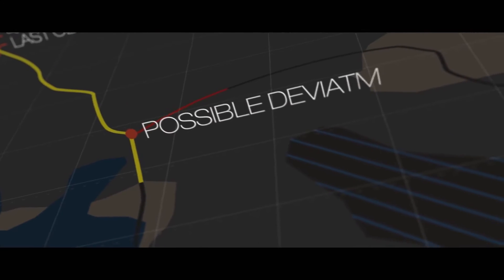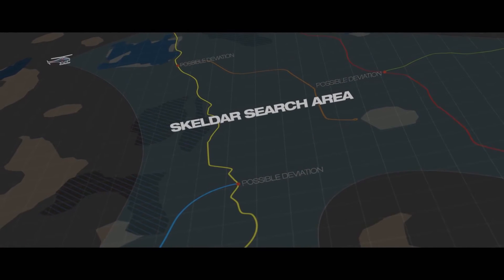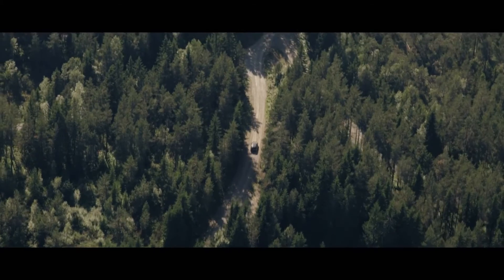The suspect's vehicle could have deviated from its last known route in a number of places. An optimized search pattern was defined which Skelder followed autonomously. The first road searched proved empty, but then Skelder spots a vehicle on route yellow.